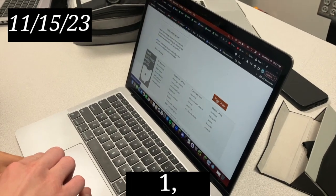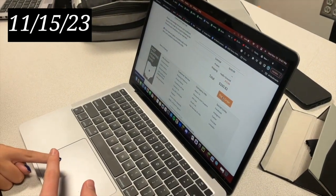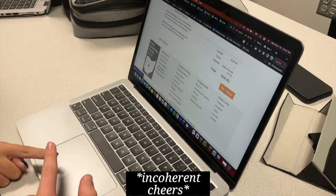We got it! Three, two, one — press. Yes! Oh my god, oh my god! Did it work? Woo!